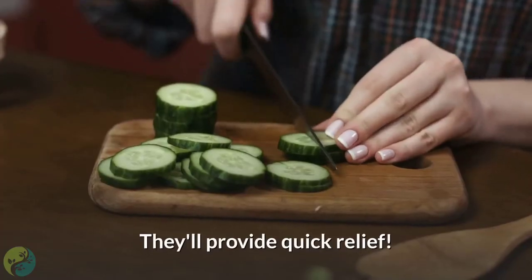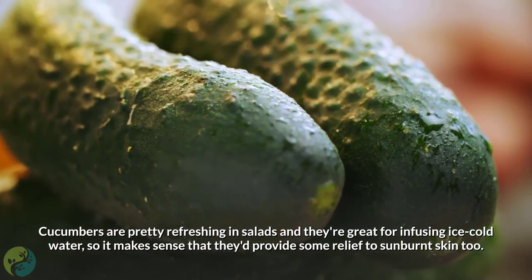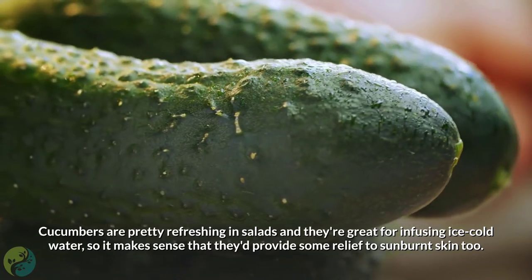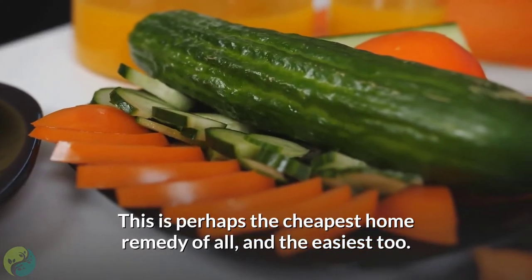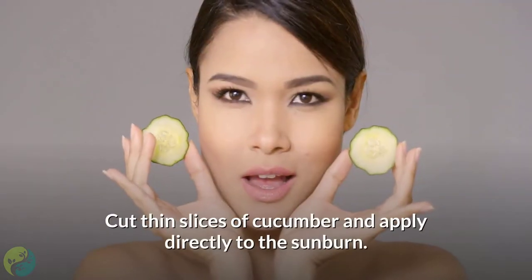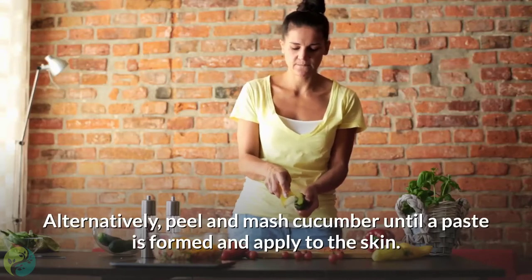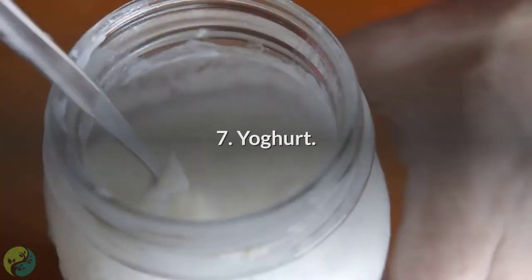Number 6: Cucumbers. Cucumbers are refreshing in salads and great for infusing ice cold water, so it makes sense that they'd provide some relief to sunburned skin too. This is perhaps the cheapest and easiest home remedy of all. Cut thin slices of cucumber and apply directly to the sunburn, or alternatively peel and mash cucumber until a paste is formed and apply to the skin.